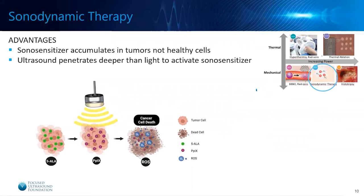Next we'll talk about sonodynamic therapy, another mechanism by which focused ultrasound is treating brain tumors. With this technique, a non-toxic substance called a sonosensitizer is given to a patient. Right now, 5-ALA is the sonosensitizer being used in clinical trials. This substrate has a specificity for tumor cells and thus accumulates in tumor cells in much higher concentration than normal healthy cells. Focused ultrasound waves are then directed at the tumor, converting the sonosensitizer into an active substance with cell-killing effects, creating tumor cell death.